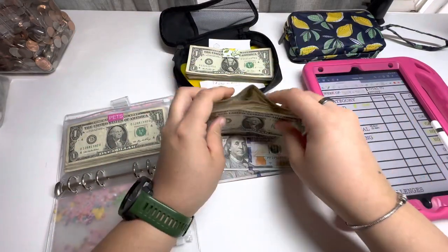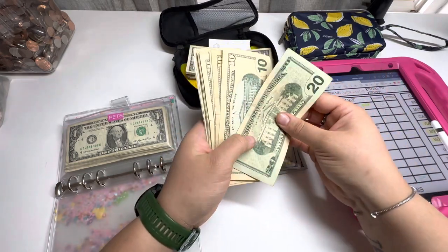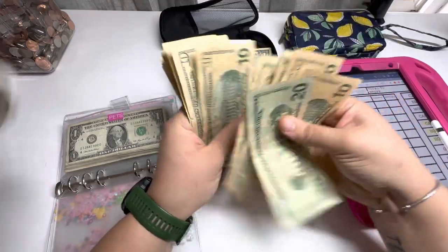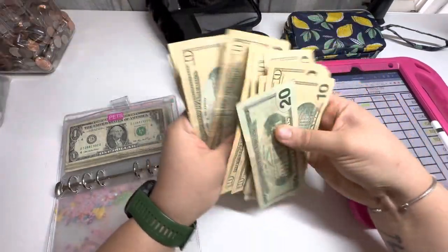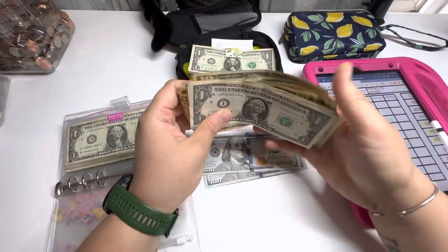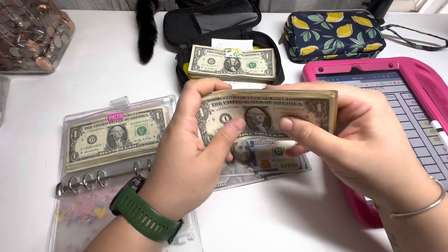Let's see if this is even enough for the rest of the month. 2, 3, 4, 5, 6, 7, 8, 9, 10, 11, 12, 13, 14, 15, 16, 17, 18. Like another week's worth, give or take.